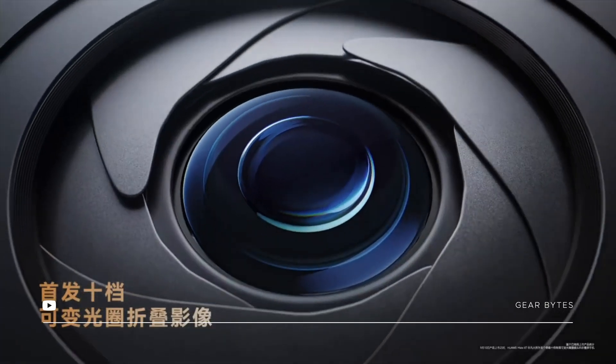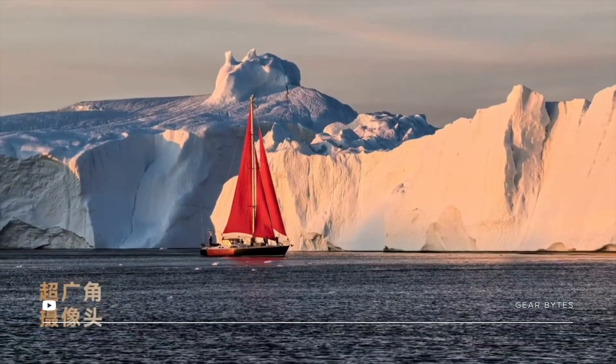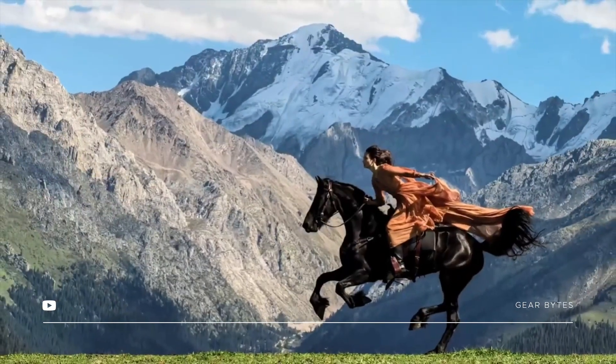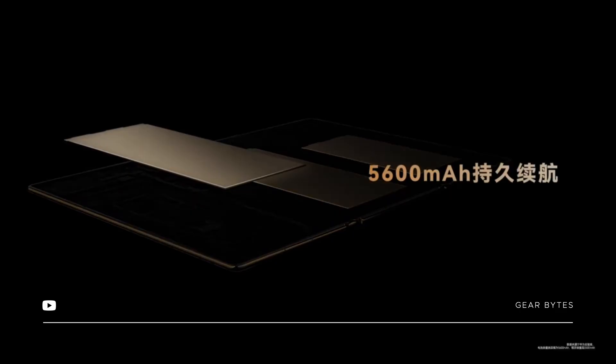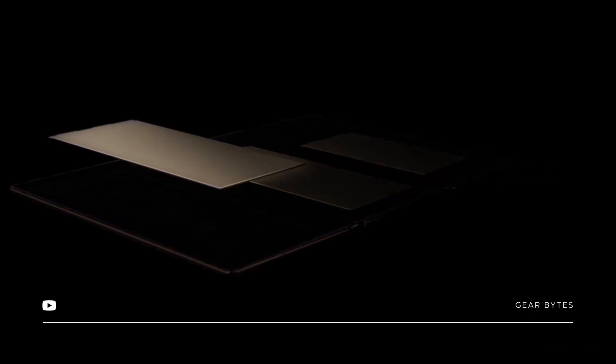Now let's talk about the camera setup. The Mate XT has three rear cameras: a 50-megapixel main camera with a special variable aperture for better photos in different lighting, a 12-megapixel ultra-wide camera to capture more in one shot, and a 12-megapixel periscope telephoto lens for zooming in without losing quality. For selfies, there is an 8-megapixel front camera.